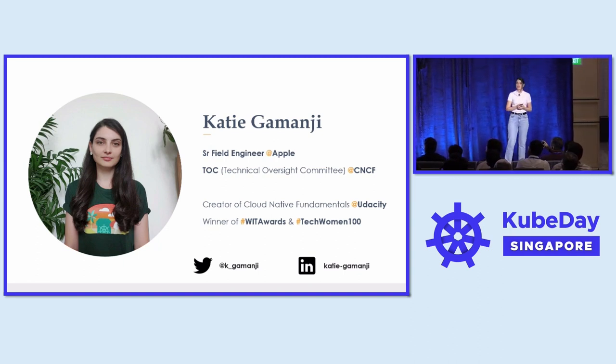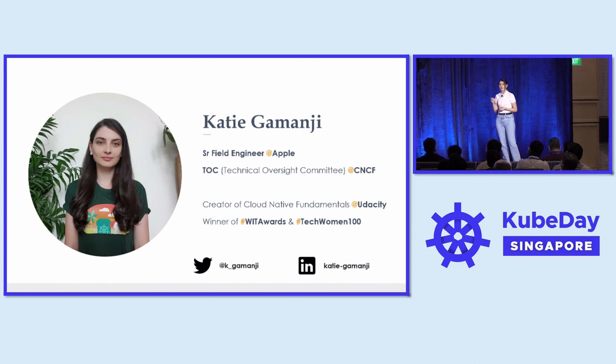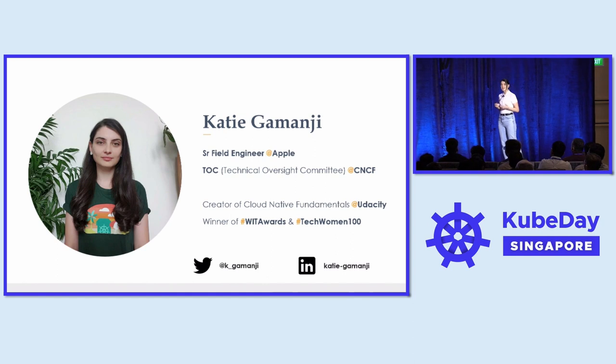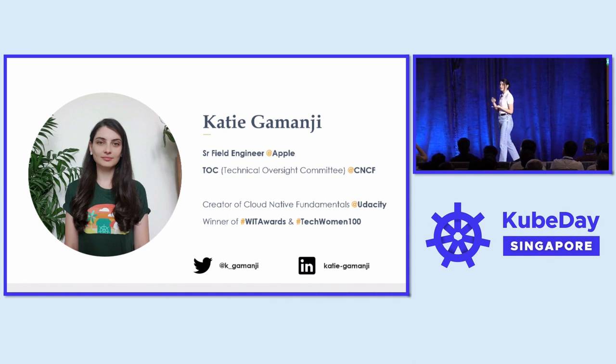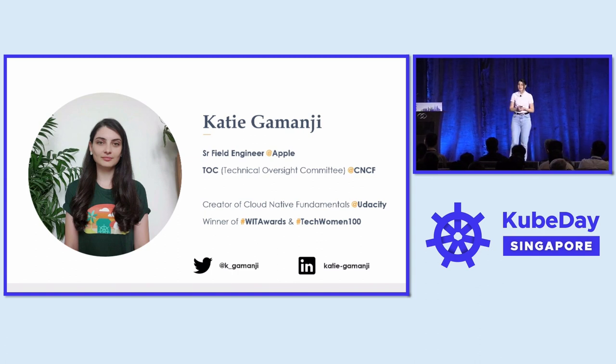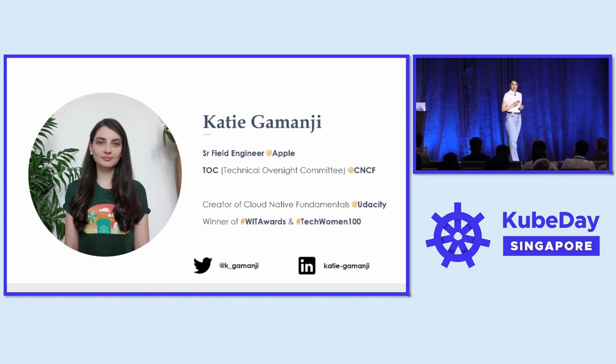I have many other roles in the community, one of them being the creator of the cloud-native fundamentals course which you will be able to find on Udacity. I am also one of the co-leads for the KCNA exam, or Kubernetes and Cloud-Native Associate certification. I am also an industry-awarded professional — this year I received the Next Generation Leader award by Women in IT Awards and the Tech Women 100 within the UK.